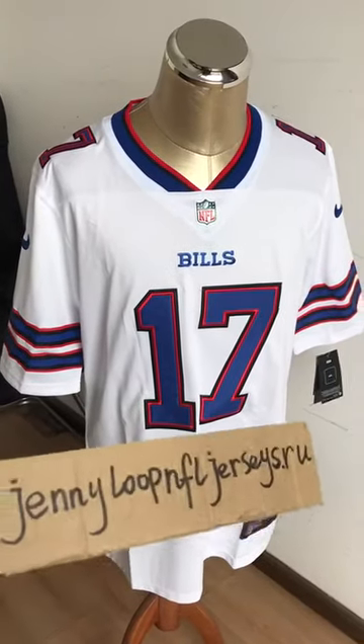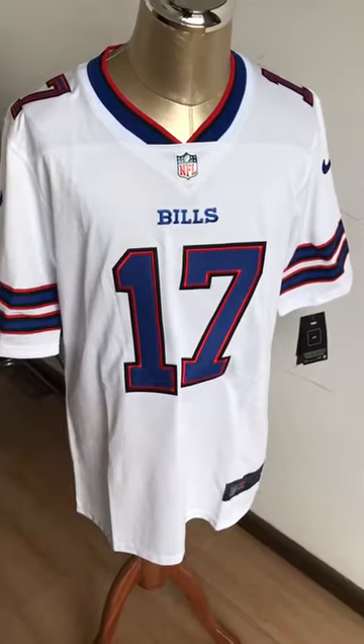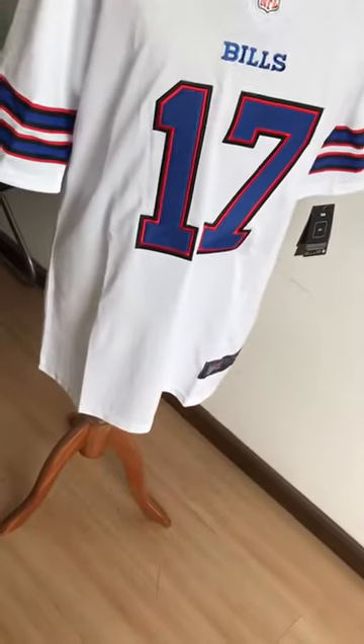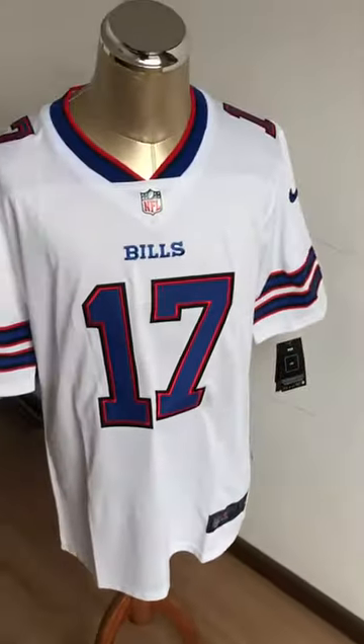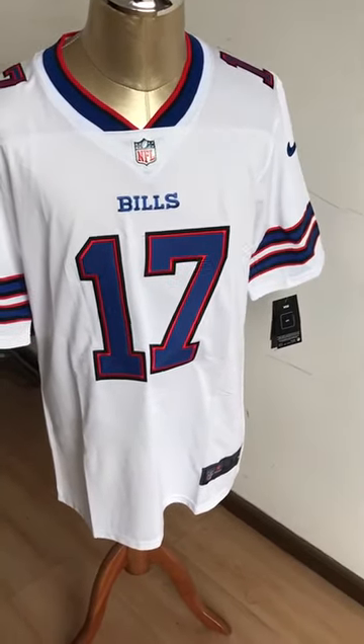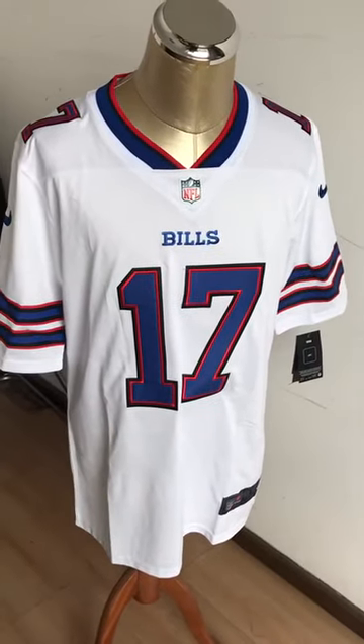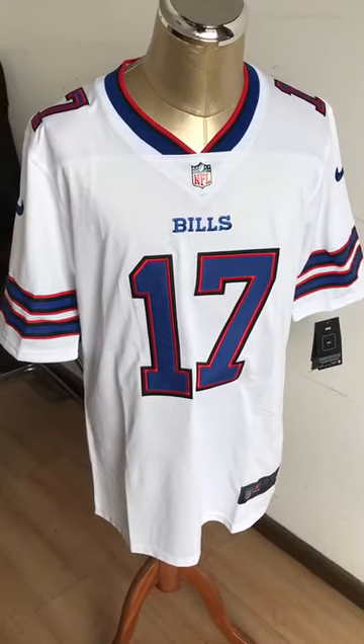Good afternoon everyone, this is Cindy from the site jennyloop and jerseys.ru. Today we have a vapor untouchable jersey, number 17. This is a very new style this year and this player is also a very hot style this year.